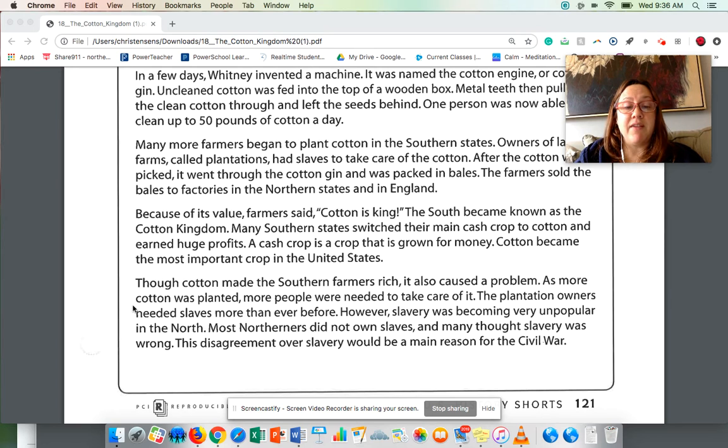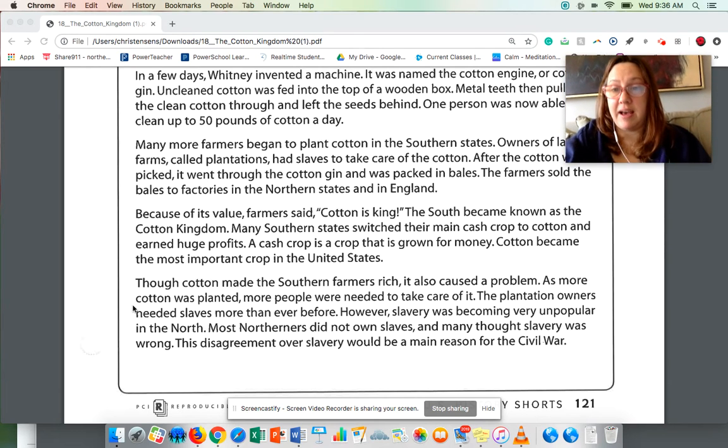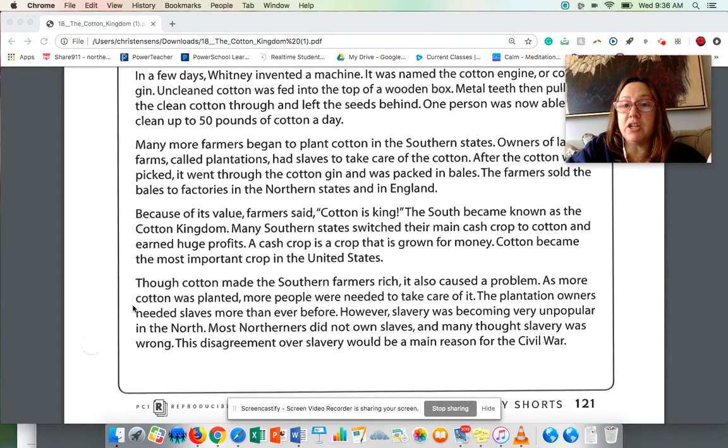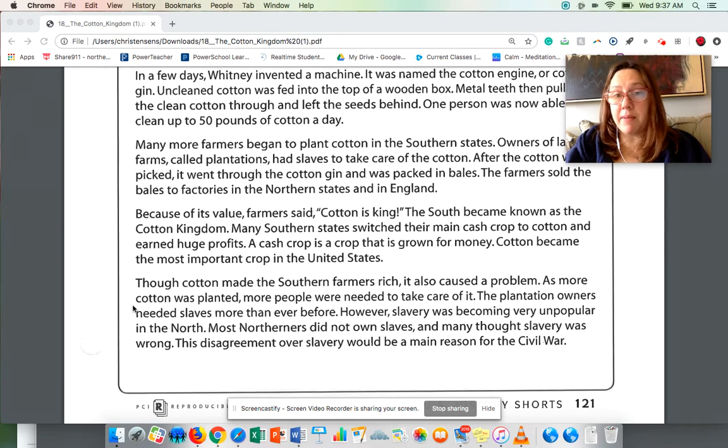However, slavery was becoming very unpopular in the north. Most northerners did not own slaves, and many thought slavery was wrong. The disagreement over slavery would be the main reason for the Civil War. People in the north felt that slavery was wrong — that you should not be allowed to own another human. In the south, they believed slavery was necessary because they couldn't make their money unless they had people to work for free. We're going to learn more about that in a later chapter.